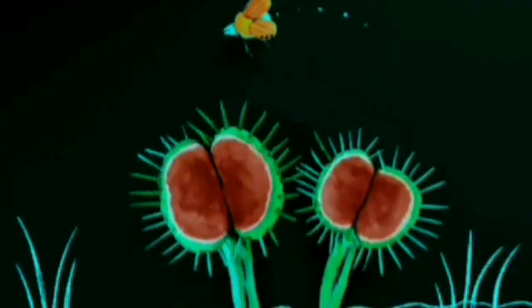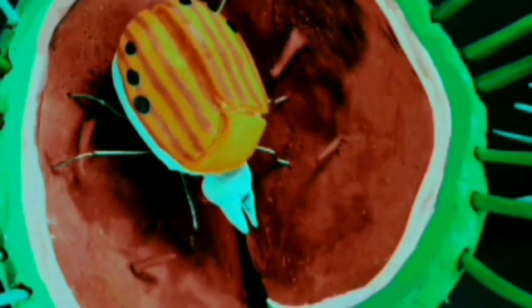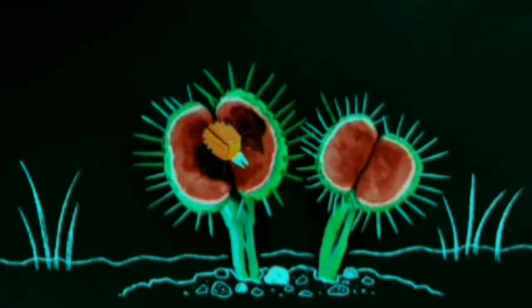Meanwhile, this beetle is bewitched by sweet-smelling nectar. The scent draws him closer and closer until he lands on the leaves of the most infamous carnivorous plant. His landing triggers tiny hairs on the surface of the leaves and the jaws of the Venus flytrap snap shut around him.